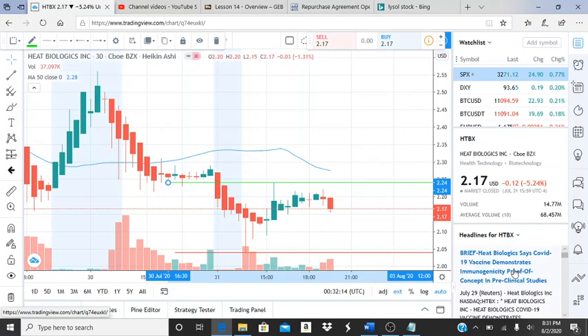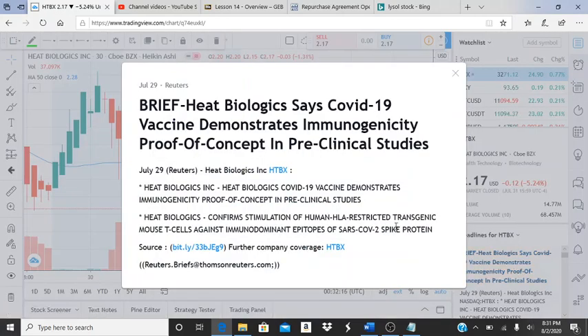As we can see, on July 29th there was some good news. I don't usually use headlines — I like to just focus on charts, no emotions, no loud noise, just focusing on the charts. But this right here shows that Heat Biologics says their COVID-19 vaccine demonstrates immunogenicity, proof of concept, in pre-clinical studies.